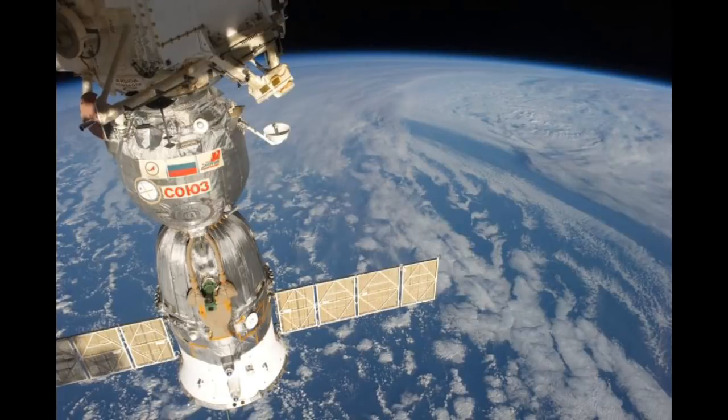It's been revealed that the hole found in the hull of a Russian Soyuz spacecraft, which allowed atmosphere from the International Space Station to vent into space, was made by a drill. It had been assumed the hole, found in the orbital module of the Soyuz MS-09, was caused by a micrometeoroid or space junk impact. However, new images of the damage clearly show it to be a drill hole, possibly caused by an employee who wasn't paying attention when the spacecraft was being manufactured. Whoever drilled the hole then covered it up with tape, and the damage somehow got through Russian quality control checks.